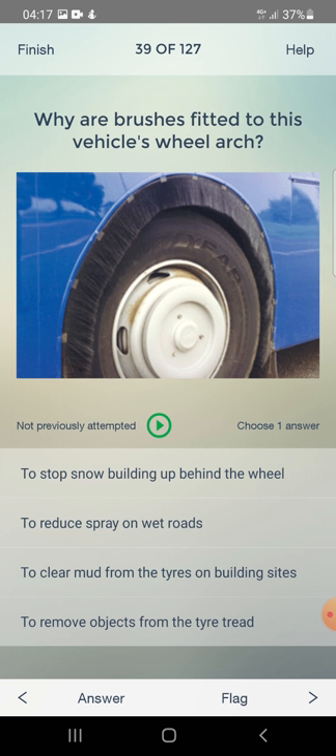Why are brushes fitted to this vehicle's wheel arch? To stop snow building up behind the wheel, to reduce spray on wet roads, to clear mud from tyres on building sites, or to remove objects from the tyre? The answer is: to reduce spray on wet roads.